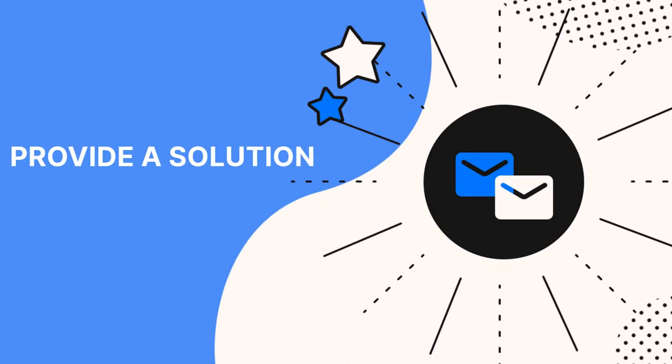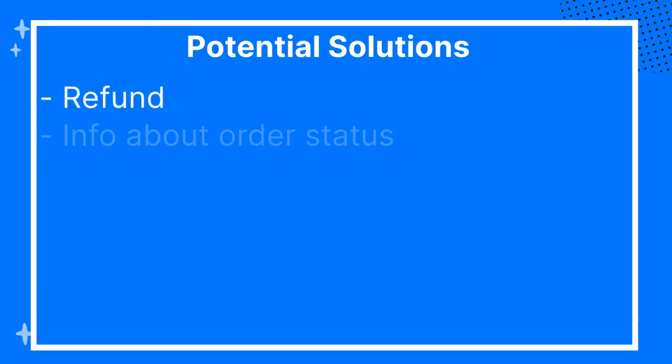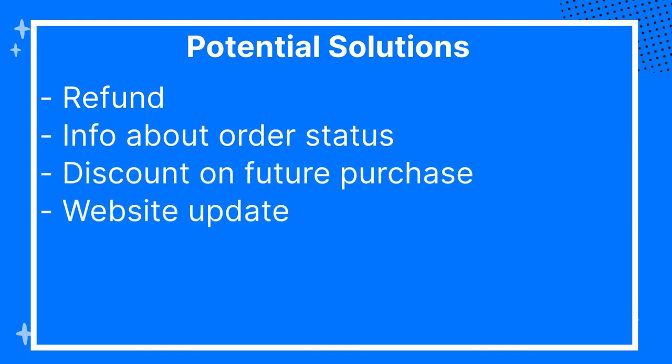If a customer cares enough to reach out about a problem, the main thing they want is an answer — and usually a refund. Be clear and concise with the solution. That might be a refund, information about their order status, or a discount on their next purchase. It could even be an update to your website if they thought a product description was misleading. If a problem is out of your power to resolve, check your company's protocol and escalate accordingly.